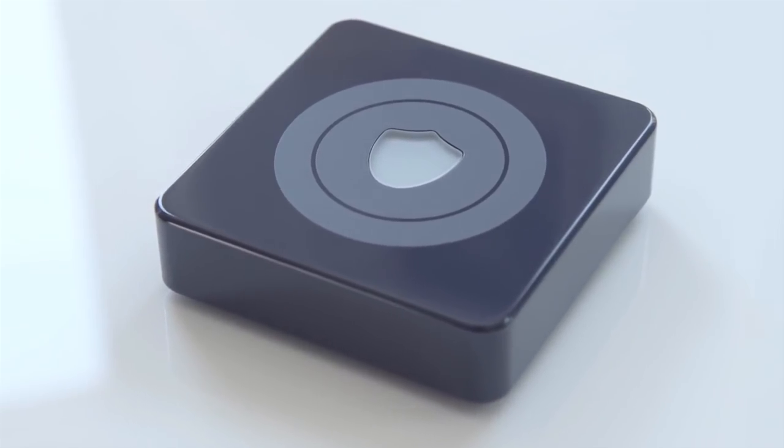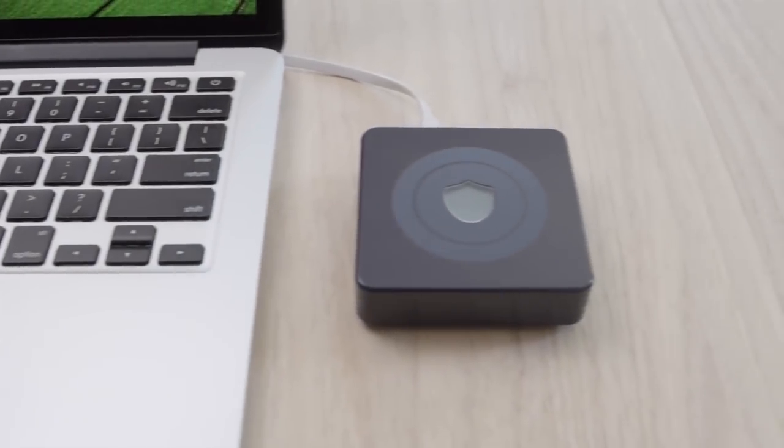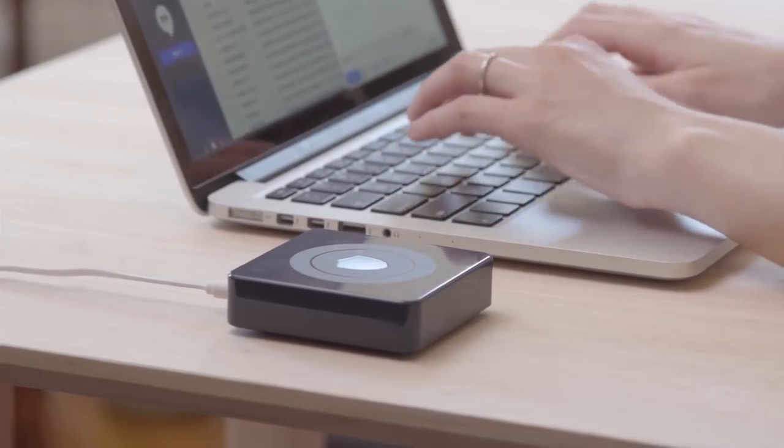Today we are excited to introduce something that we think is going to take secure and private browsing to the next level — it's called Better Spot. Better Spot is a VPN router compatible with all types of technology platforms and devices. It's portable, works with Wi-Fi or Ethernet connection, and it's super easy to use. For the past five years, our company has provided its VPN services to millions of people to ensure safe and secure internet browsing.